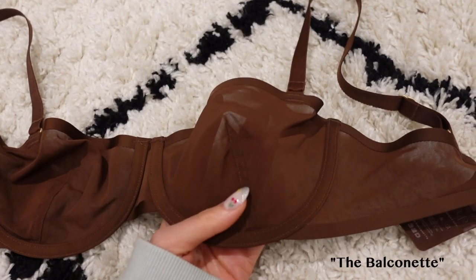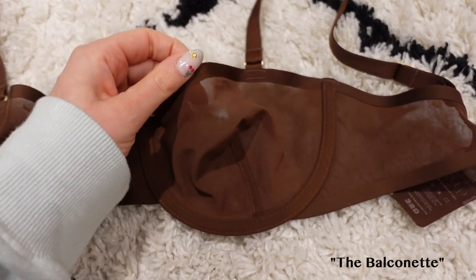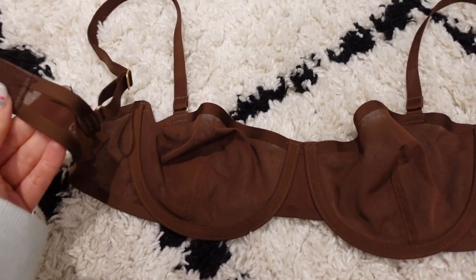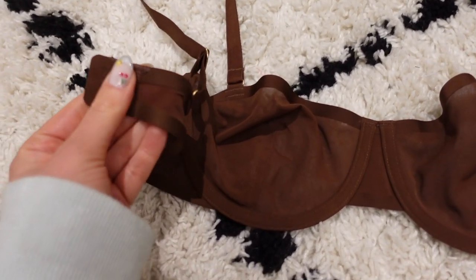The next thing I want to talk about is bras, which I know is super random. I recently revamped my entire bra collection and wanted to try a new brand. A brand I've heard about a lot, especially on Instagram, is Cuup — spelled C-U-U-P. I decided to just take a shot and order a bunch of their bras, and I love them. I got a couple in a bunch of different styles and was really impressed with the quality and how well they fit. These are probably the best quality bras I've ever put on my body.